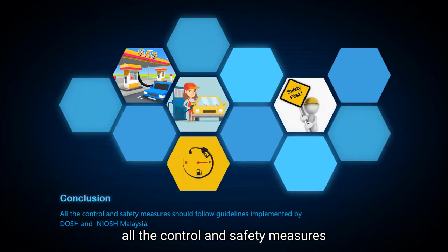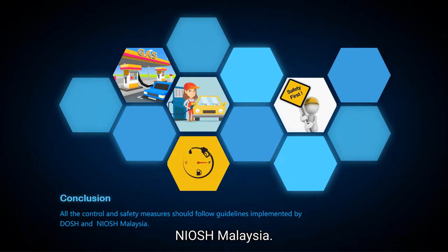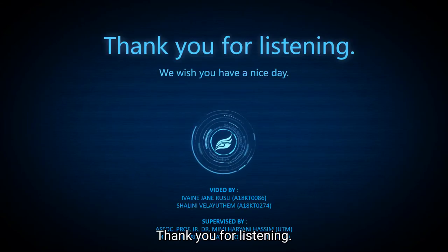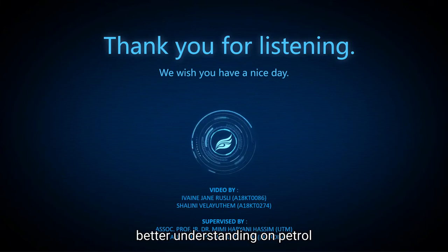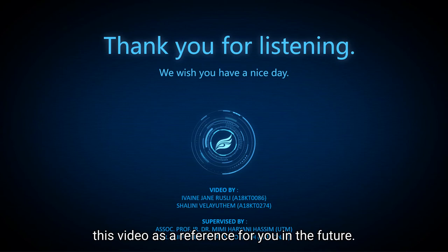In conclusion, all the control and safety measures should follow the guidelines implemented by DOSH and NIOSH Malaysia. That is all for our video. Thank you for listening. We hope that this video will help you gain a better understanding of petrol station hazards and risks, and serve as a reference for you in the future. Thank you.